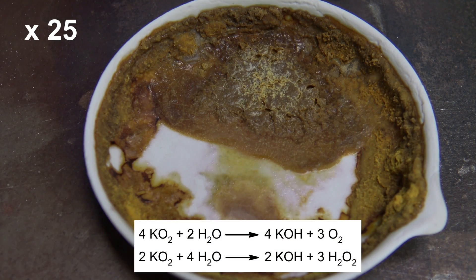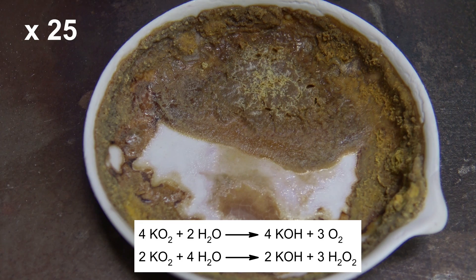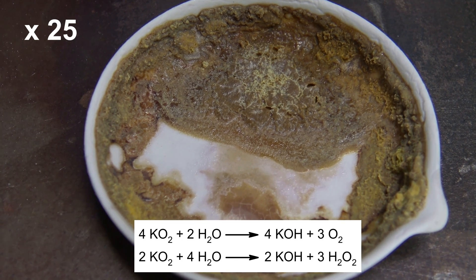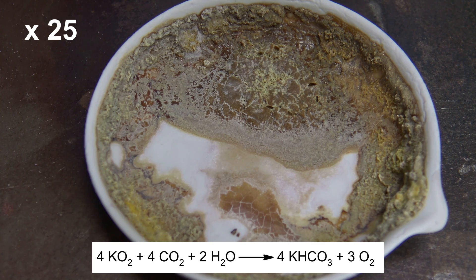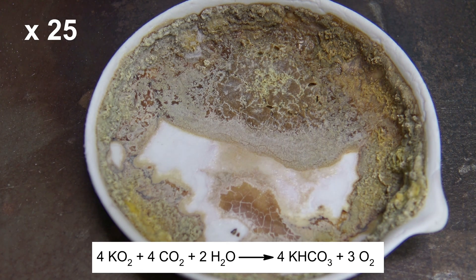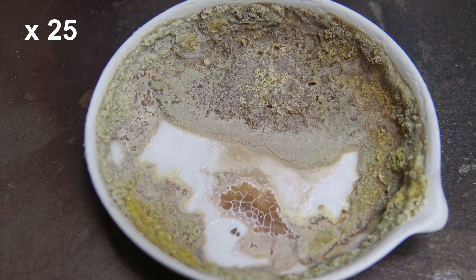The superoxide reacts with moisture from the air causing potassium hydroxide, oxygen and hydrogen peroxide to form. It also reacts with carbon dioxide and moisture to form oxygen and potassium bicarbonate. That's why the color fades after a while.